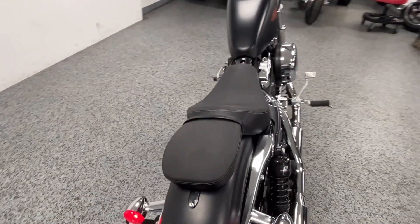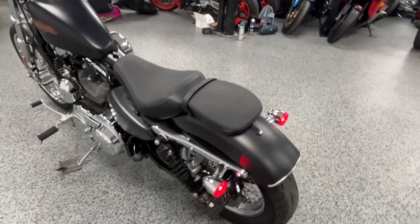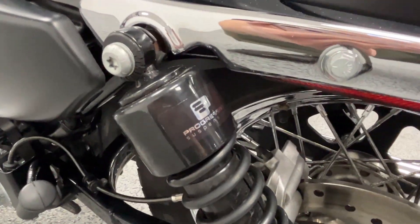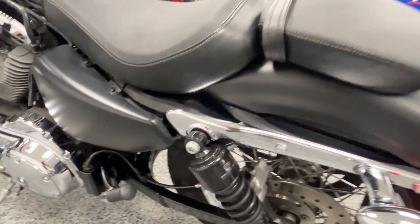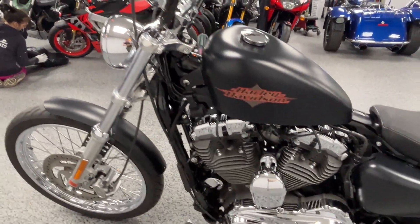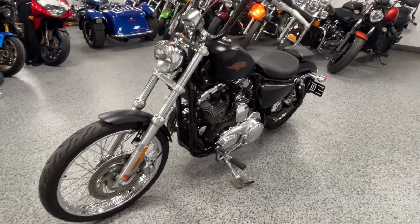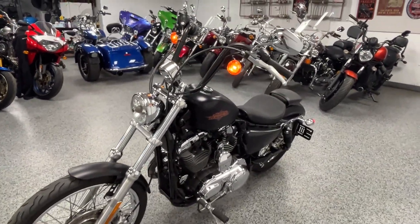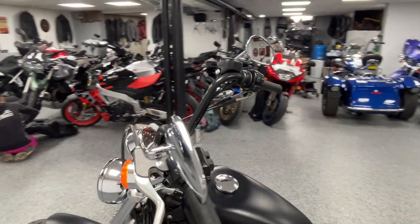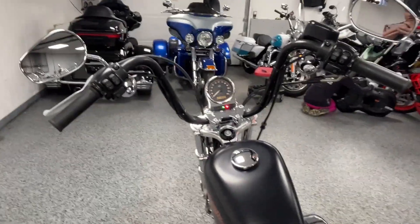It's got a passenger seat on it, so you can ride one person or two people. It's got progressive rear suspension — really high quality suspension. This is a 1200cc, so it's got plenty of power and sounds really nice. It's also got bars on it to make it more comfortable and look a little better too.